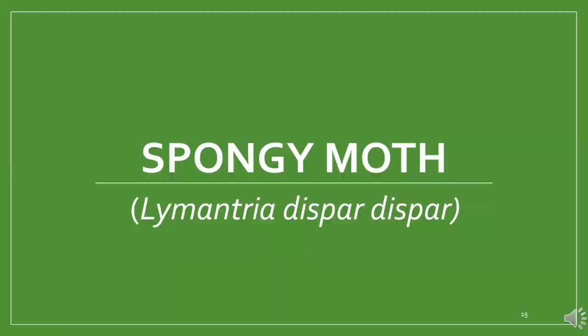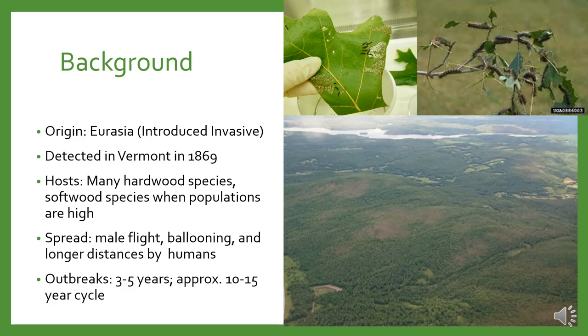The last established invasive I'll talk about today is spongy moth. Spongy moth is an invasive hardwood defoliator native to Europe and Asia, present in Vermont since 1869. Caterpillar populations grew dramatically in 2021, resulting in the first outbreak in Vermont in decades. Oak species suffered the most defoliation, but other hardwoods and conifers were affected as well. Unlike the other established invasives, this pest follows an outbreak cycle with populations reaching outbreak levels every 10 to 15 years, with an outbreak lasting around 3 to 5 years.